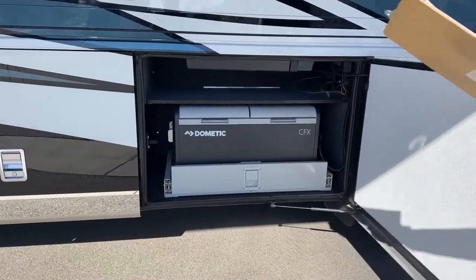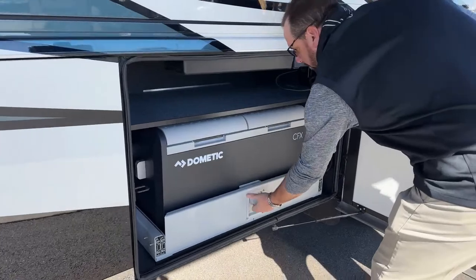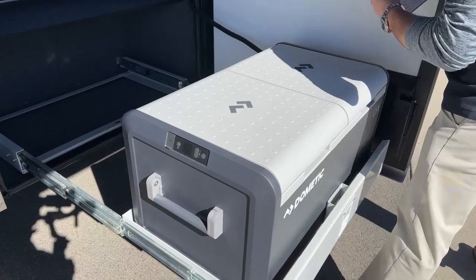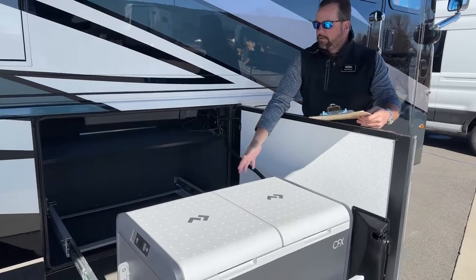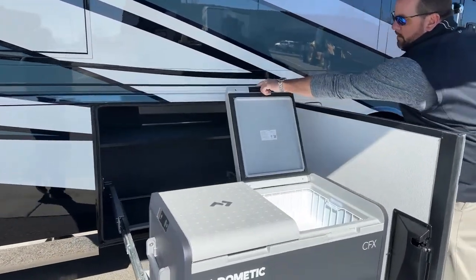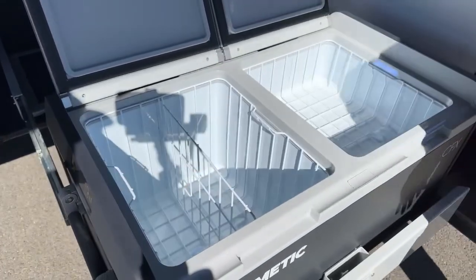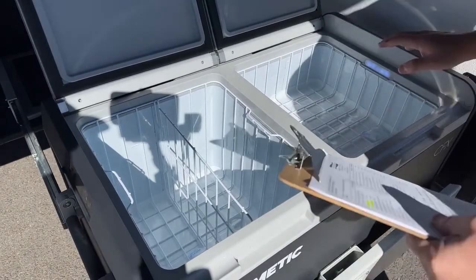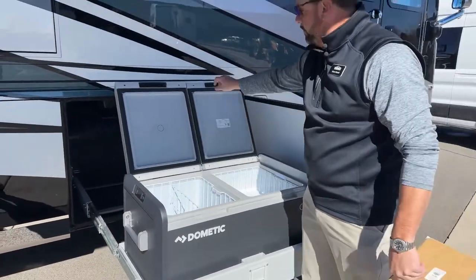Last but not least in the storage compartments, you've got an outside refrigerator/freezer combo. This will pull all the way out — it gets past the slide so when the slide comes out it stops right behind this cooler. The new refrigerators are really nice: you can have it as a refrigerator on one side and a freezer on the other, all one big freezer, or all one big refrigerator.